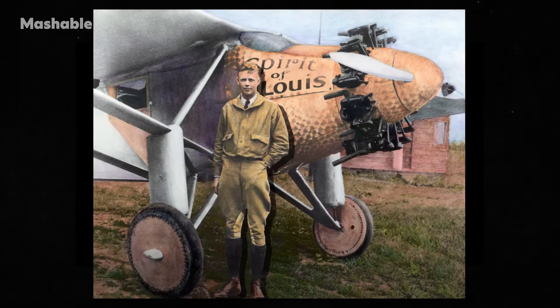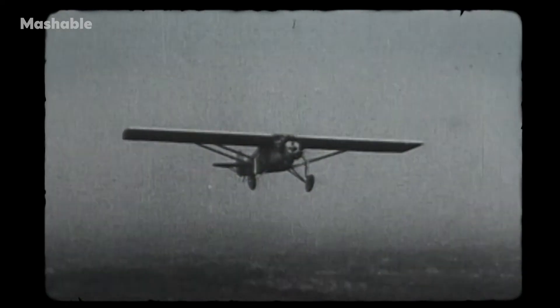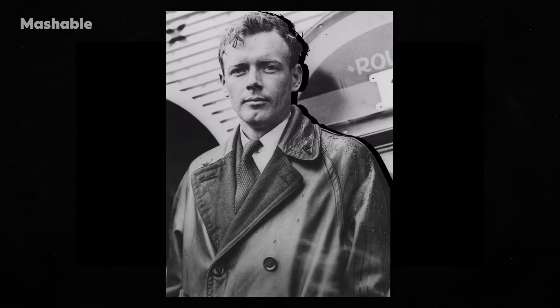The X Prize was modeled on the Orteig Prize and other money prizes that served as incentives for achievements in flight. When Charles Lindbergh became the first person to fly solo across the Atlantic in 1927, he was trying to win the Orteig Prize — a money prize put up by a hotelier to promote aviation, specifically for flying from a major city to a major city across the Atlantic, making New York to Paris the goal. Peter Diamandis read about Lindbergh and was inspired to create a similar prize for spaceflight challenges.